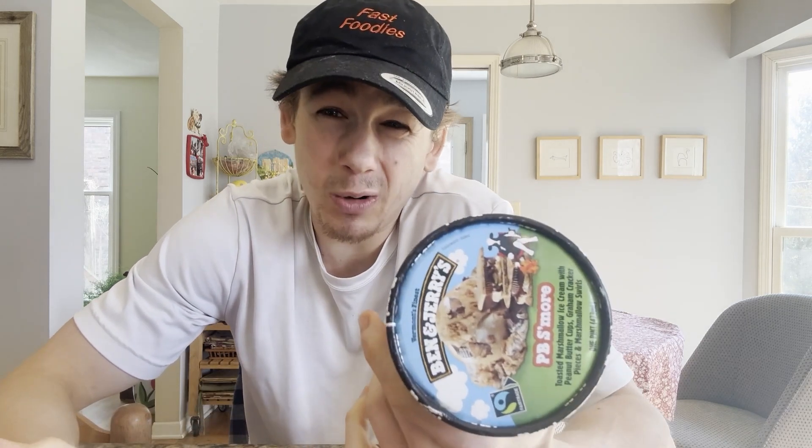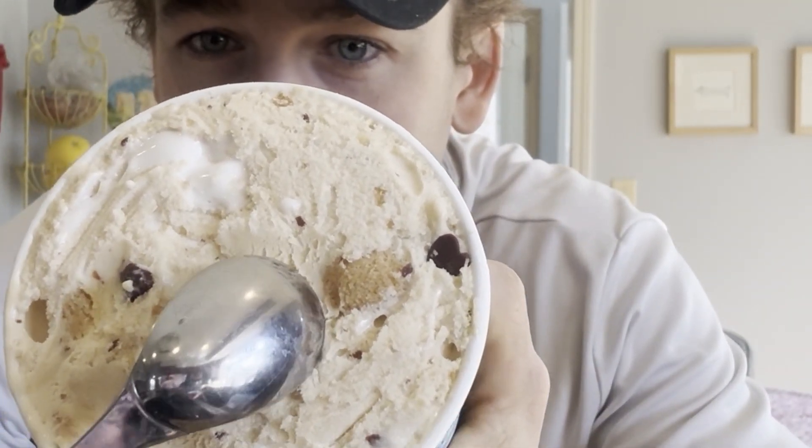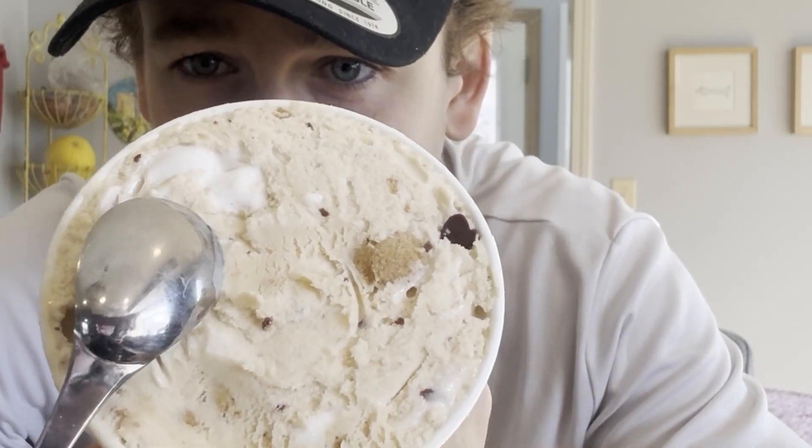It sounds pretty delicious and as you can see it is new. Are you guys ready to find out if Ben and Jerry's nailed this? I mean, you can't really go wrong — you've got peanut butter, s'mores, chocolate. I've got my tasting spoon — fun fact, my sister got this for me when she was in Japan at a Pokemon cafe, so it has a little Pokemon on it.